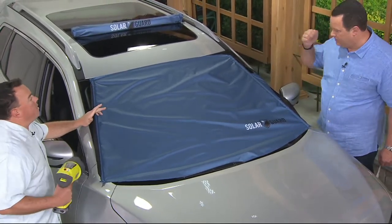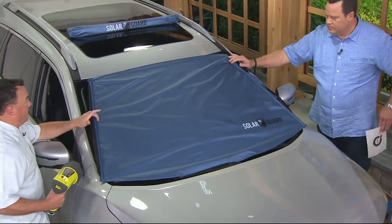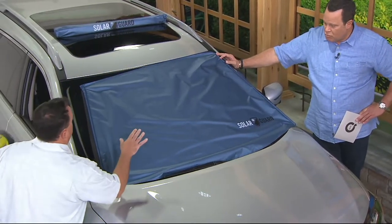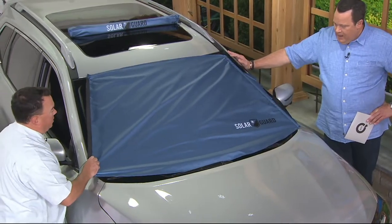This came from you, the viewer. We know how important the Frost Guard is to everybody, and viewers asked: can you do one for the summer? We can — and here's why. What you want is to stop the light before it gets into the car.